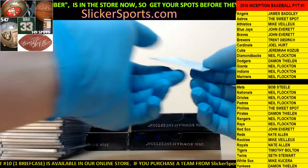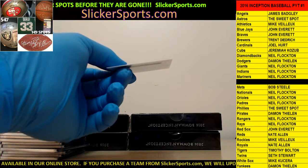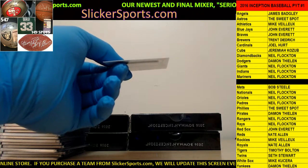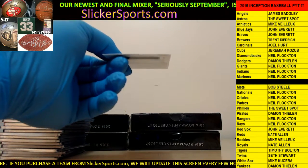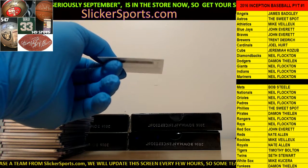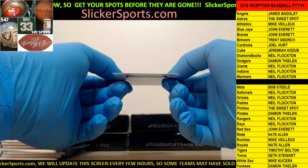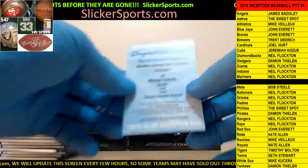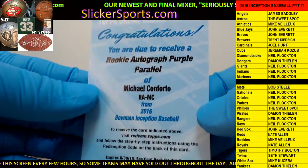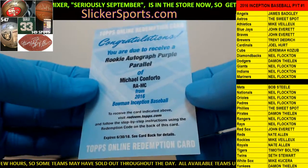Let's see the redemption - oh boy, you guys are gonna like this. Going out to the Mets, Bob Steele, with a rookie autographed purple parallel of Michael Conforto. Nice hit Bob! Rookie autographed purple parallel of Michael Conforto - redemption.